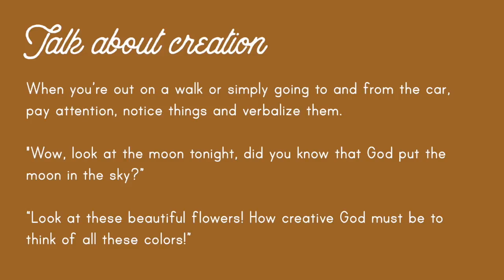Even though this video is about resources and how you supplement your own language and how you teach your children about God, obviously you don't need to buy anything to teach your kids about God. So I just wanted to go over a few tips. The first one is: talk about creation. When you're out on a walk or just going to and from the car, pay attention, notice things, and verbalize them to your kids.